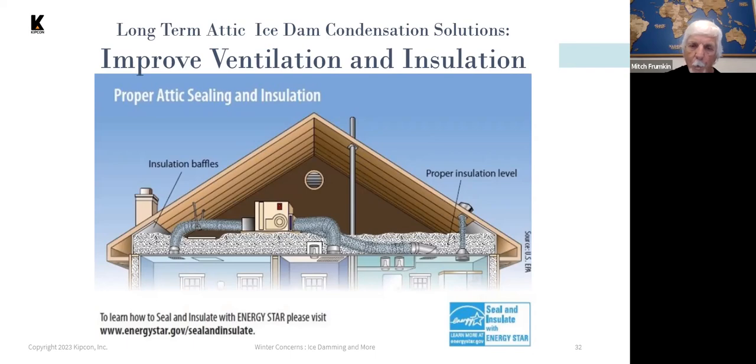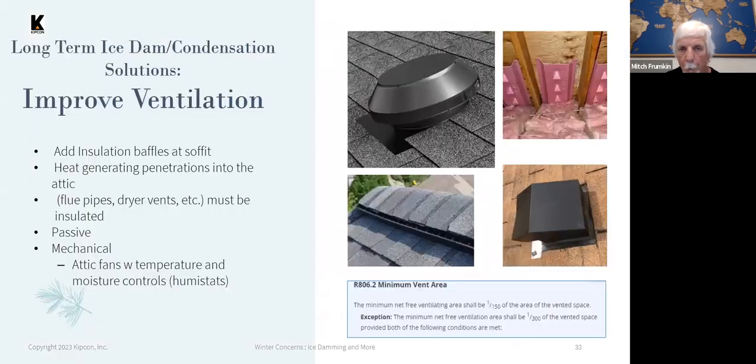Another improvement is improving ventilation — making sure that the soffits are clear of insulation through baffles or by pulling back the insulation from the soffits.